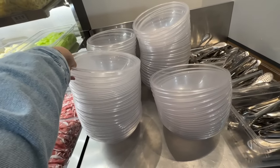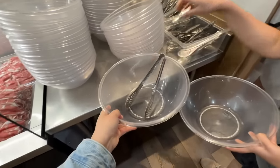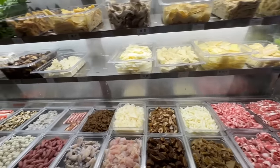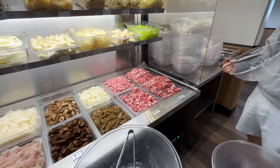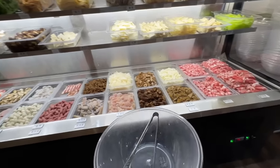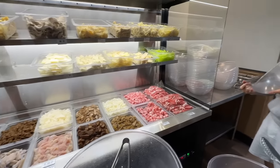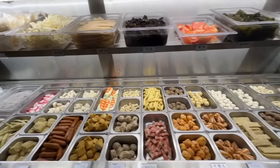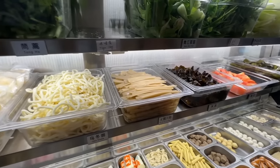So basically you grab one of these big bowls and tongs. They have all these different meats, vegetables, and toppings — you just add whatever you want and then you pay by weight, so be mindful when grabbing stuff. The first time Bird put too much in. They have all kinds of meats, vegetables, fish balls, and a lot of different noodles — rice noodles, vermicelli, udon, potato noodles.